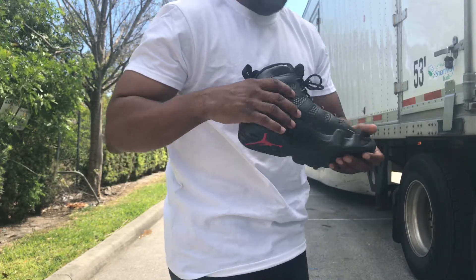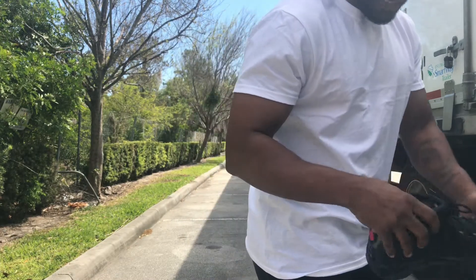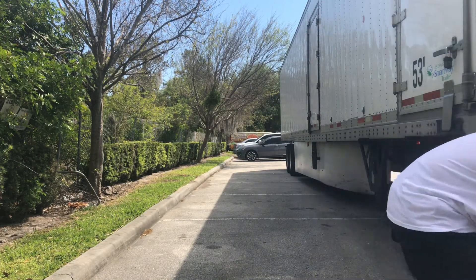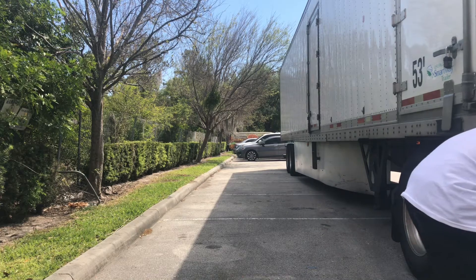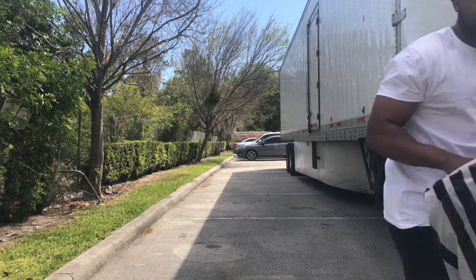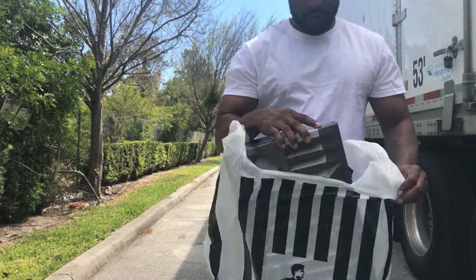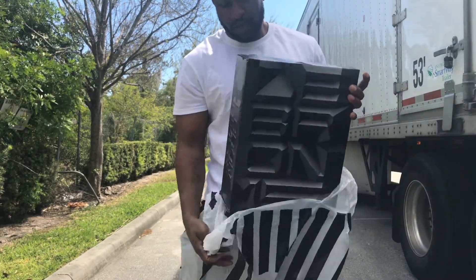Let me get to the next one, man. The next one — I really, really, really went hard trying to get this sneaker, man. Y'all see the bag — Foot Locker bag. Really, really hard trying to get this sneaker. Y'all see the box.